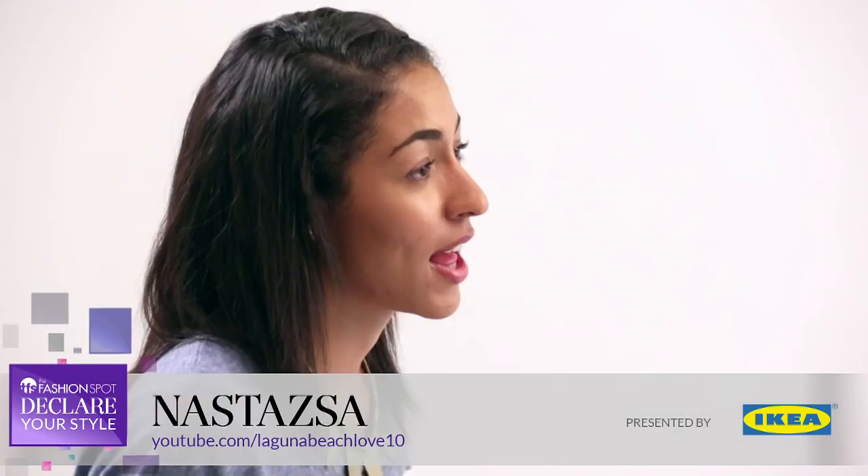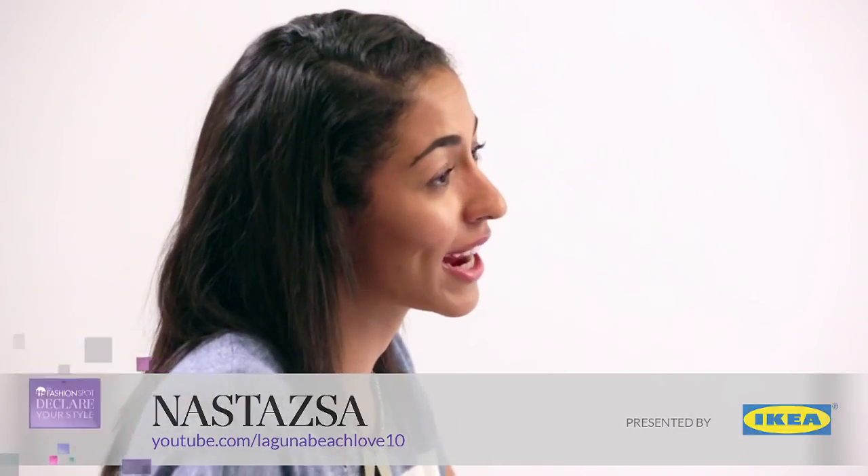I've been vlogging for the past four years. The reason I started vlogging is to have a creative outlet. I realized that I really love decor and design, and I really like making videos about it. Being a vlogger, you have to stay really organized, and I've picked up some tips and tricks that I'm going to put into practice.